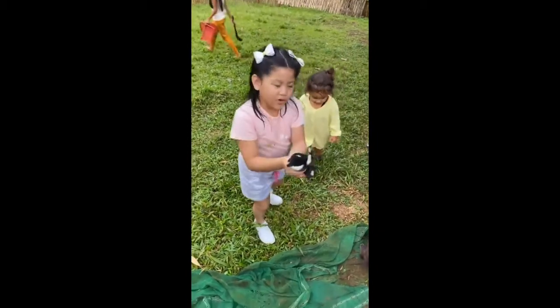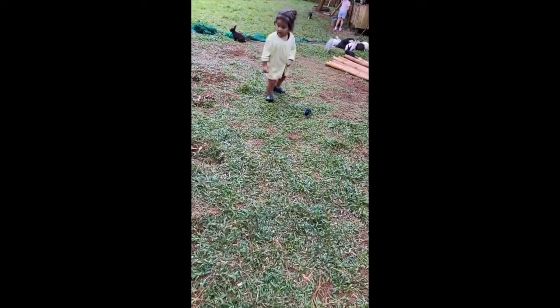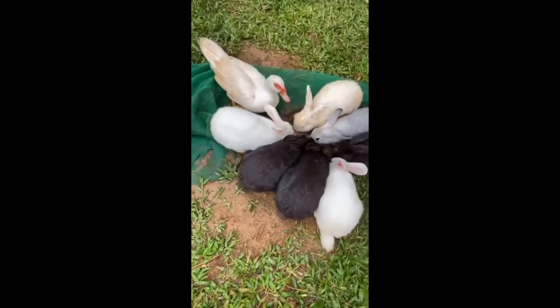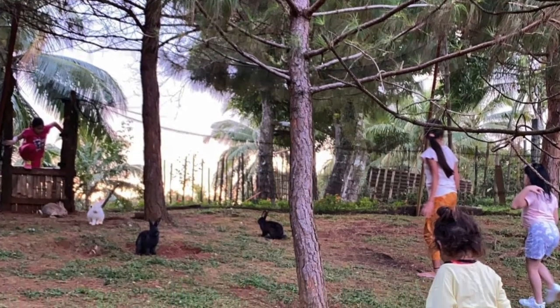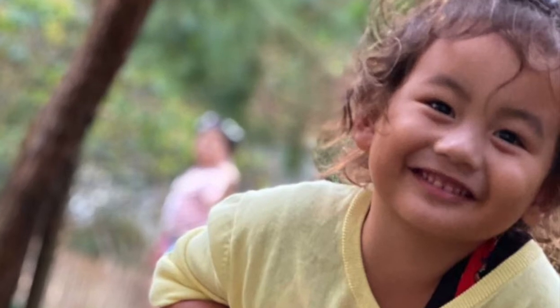Bunnies, rabbits — oh my goodness! Ticklish, huh? Please don't, okay. Bunnies. Oh my goodness. Kissing the bunny? Oh my goodness! It's kissing my nose.